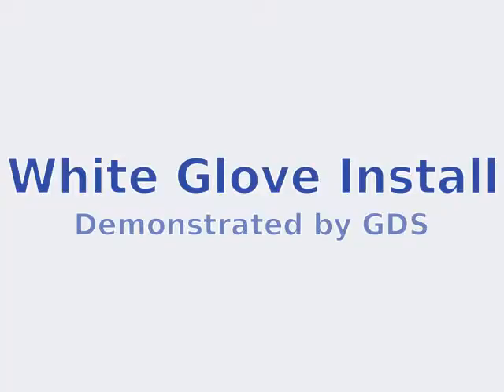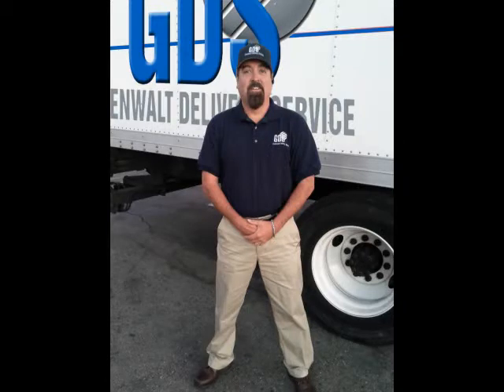Welcome to Greenwall Delivery Service White Glove Install demonstrated by GDS. This is the GDS attire, which is a dark blue navy shirt, khaki pants with brown shoes or black shoes with a matching belt.